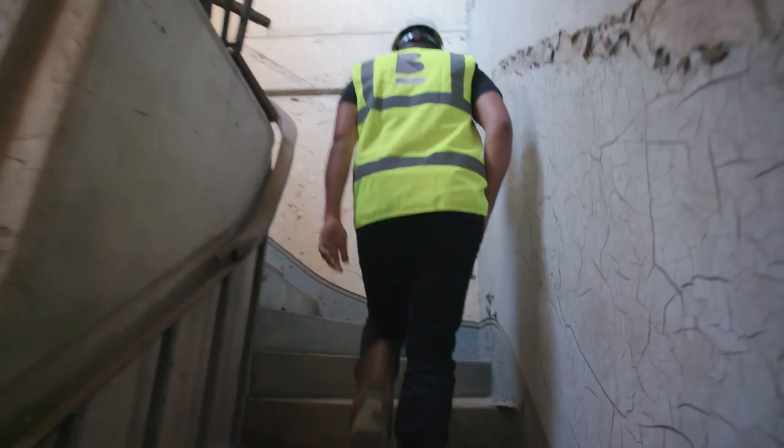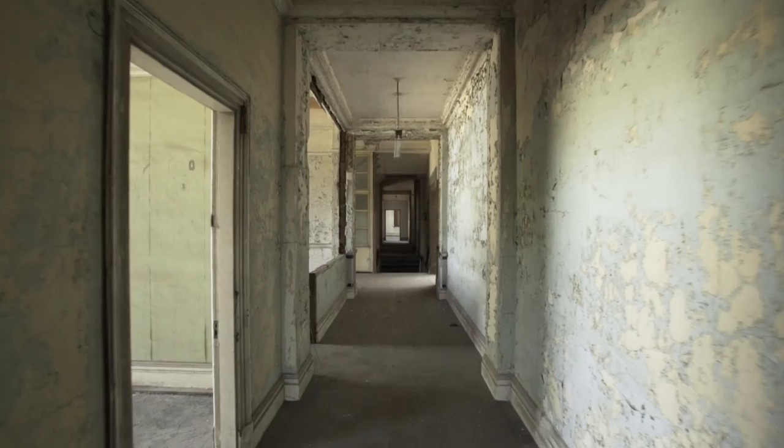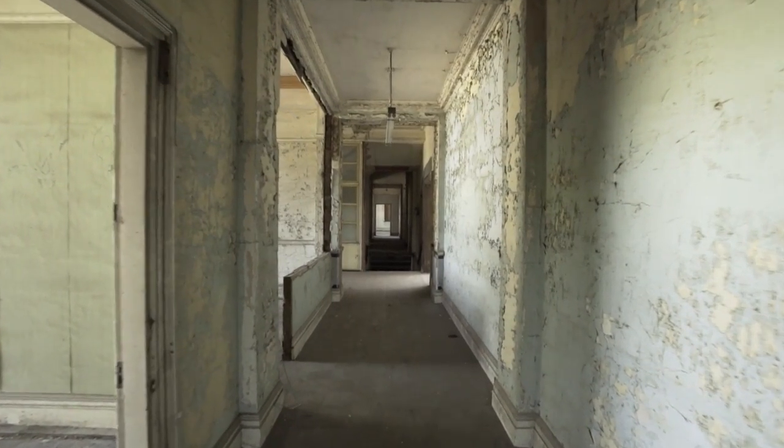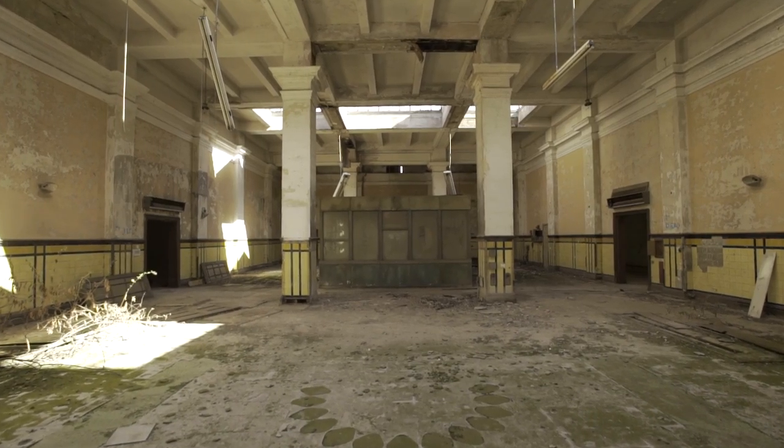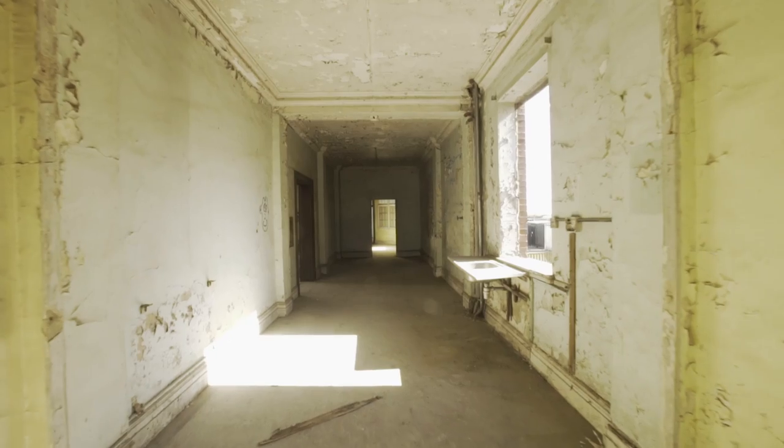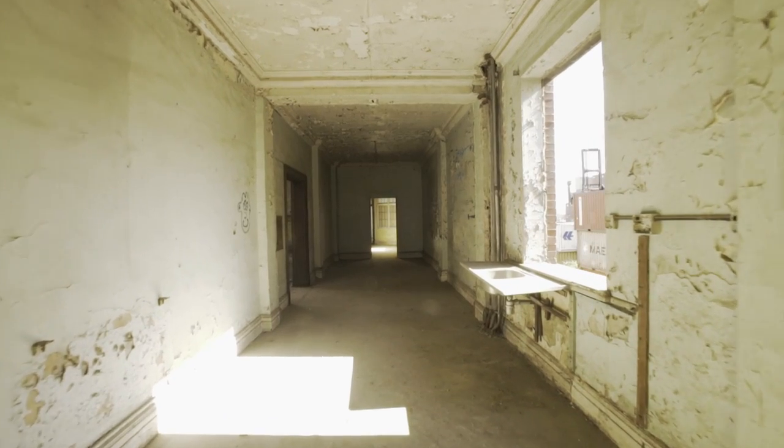When I first came here, the thing that struck me is that this place has got some history to it. When you think of a power station, I don't think you think of something quite as grand as a building like this. It's just incredible — the size of it, the acoustics.